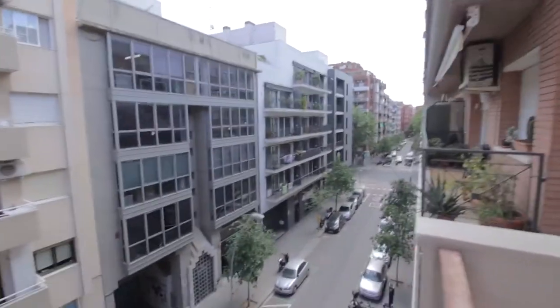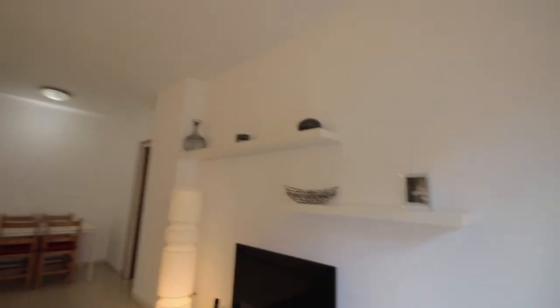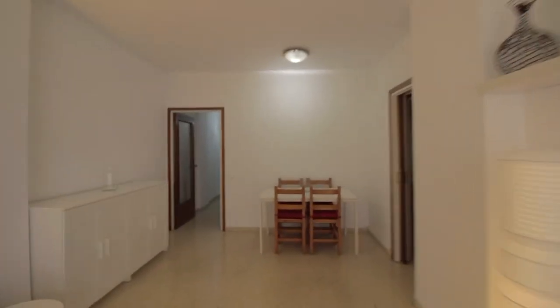This is Carre de Caballero. The dining area over here with this table and chairs.